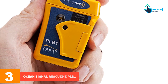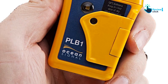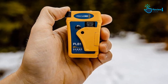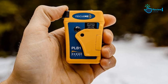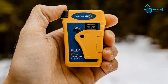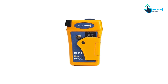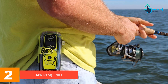At number 3 we have the Ocean Signal RescueMe PLB1. Weighing just four ounces and measuring three inches long by two inches wide, Ocean Signal describes it as the world's smallest PLB — which it is, but not by much. If you're into carrying the lightest weight, no-frills unit, this diminutive, inexpensive PLB may be just what you're looking for.